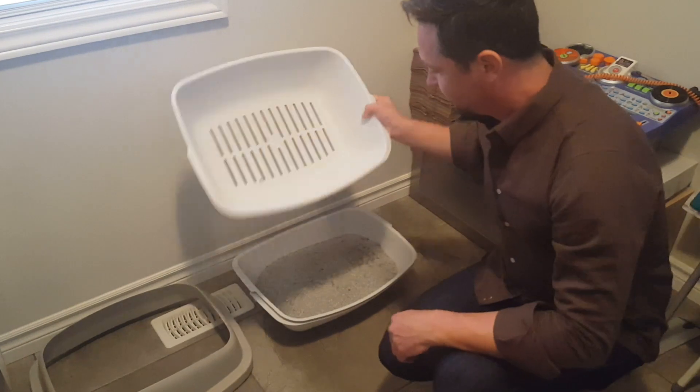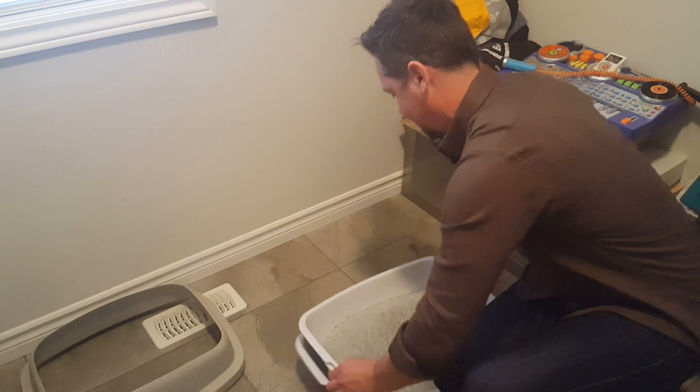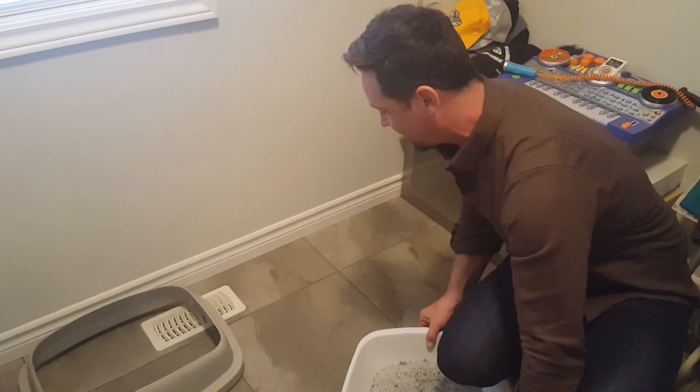It's literally that easy. And by the way, no mess on the floor.